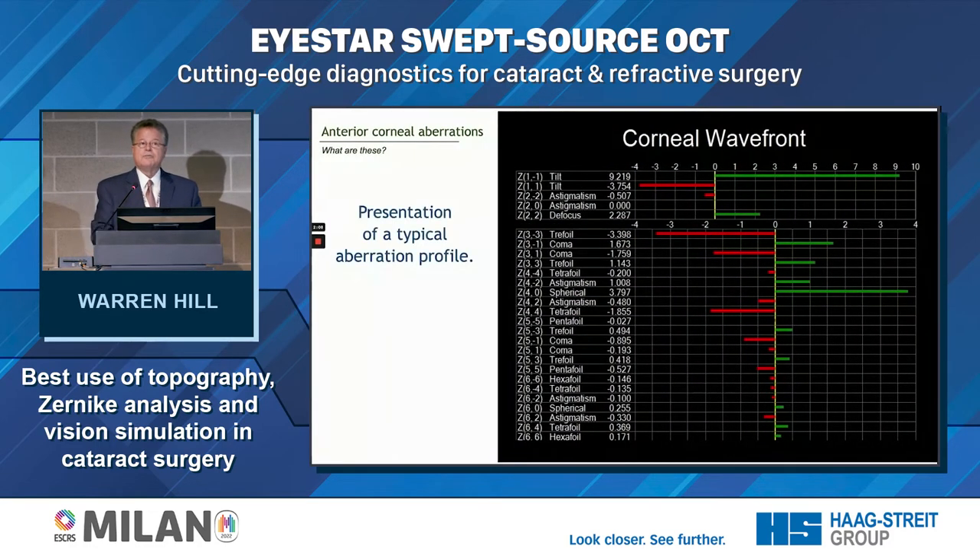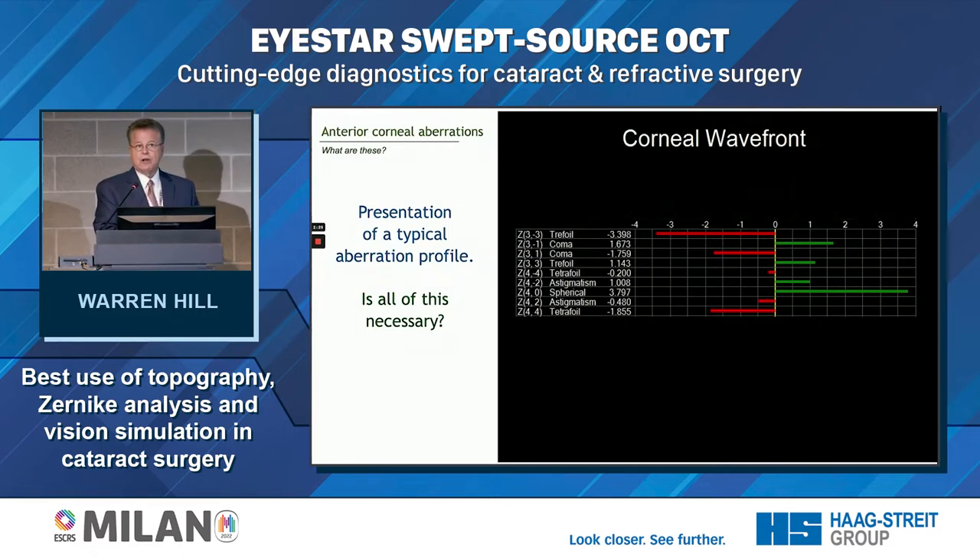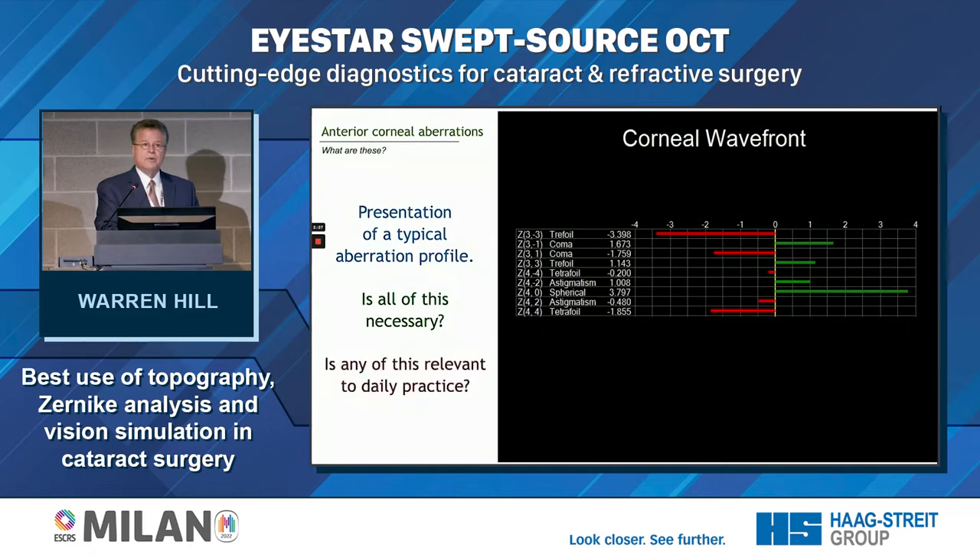This is a typical aberration profile. Most of what we're interested in is second-, third-, and fourth-order aberrations. When evaluating patients for multifocal or EDOF lenses, we're mostly looking at third- and fourth-order aberrations: trefoil, coma, and spherical aberration. This is relevant to daily practice — it's keys to the kingdom for understanding what patients are trying to tell us. The human visual system is a contrast sensitivity detection system. We don't see with our eyes; we see with our brain.